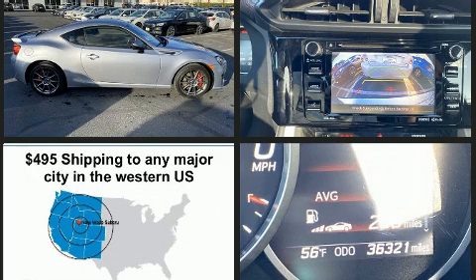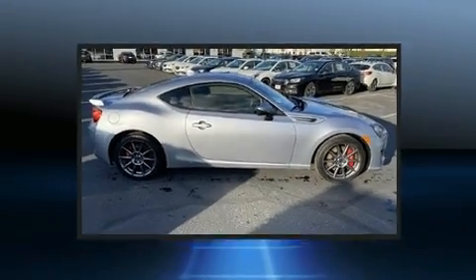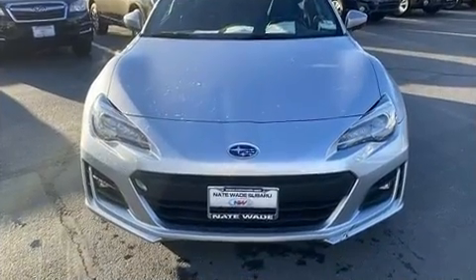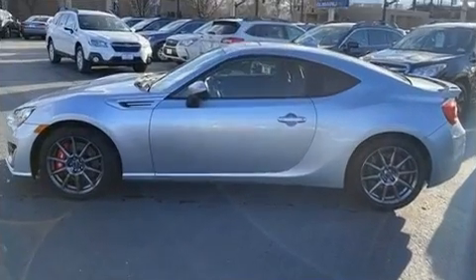A wealth of standard features means that you no longer have to sacrifice, like heated seats, delay-off headlights, one-touch window functionality, a tachometer, variably intermittent wipers, and more.